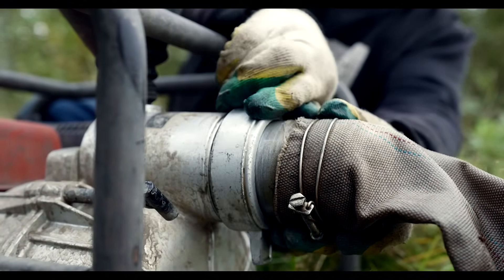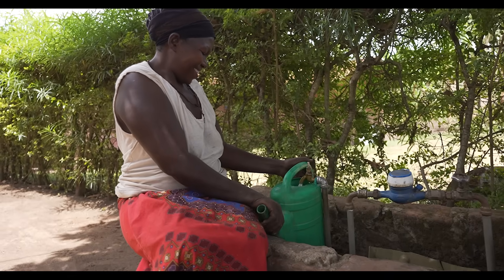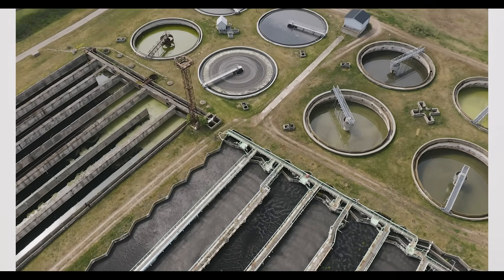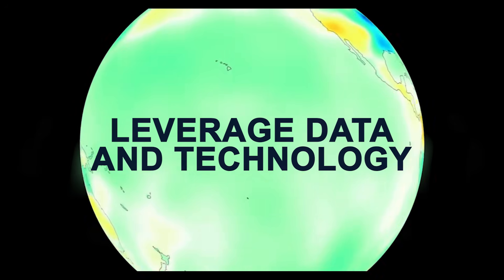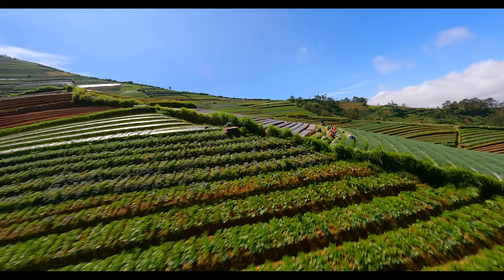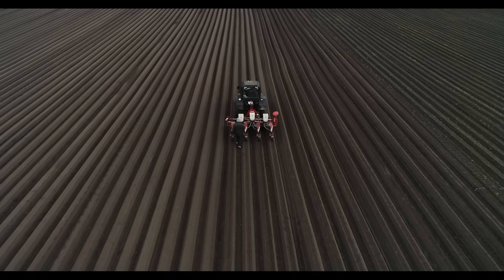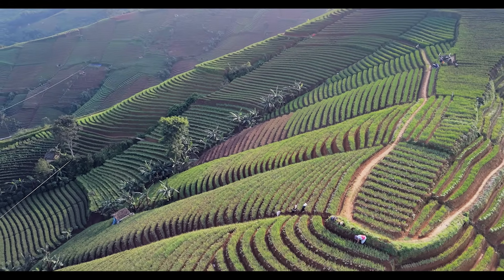Pricing water appropriately can encourage conservation, while targeted support ensures affordability and equity. Transparent tracking of how much water is withdrawn, used, and returned builds trust and informs smarter investment. The same technologies that reveal the need for action can now guide the solution, helping us track, manage, and protect water more precisely than ever before. When nations grow crops suited to their water supply, global trade can balance the system instead of straining it. This is known as virtual water trade — the exchange of water embedded in crops and goods — and it already saves nearly 10% of global water use each year.